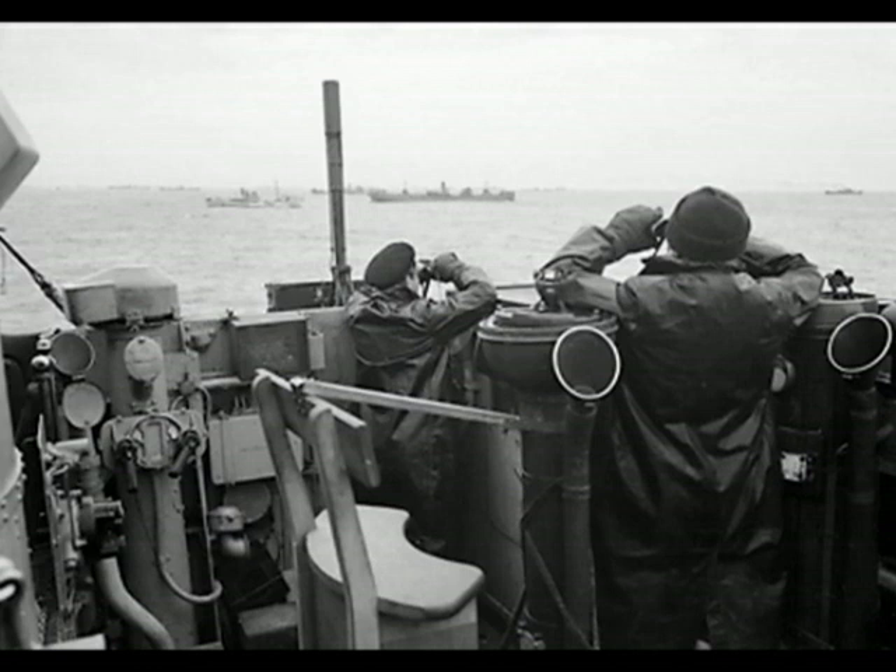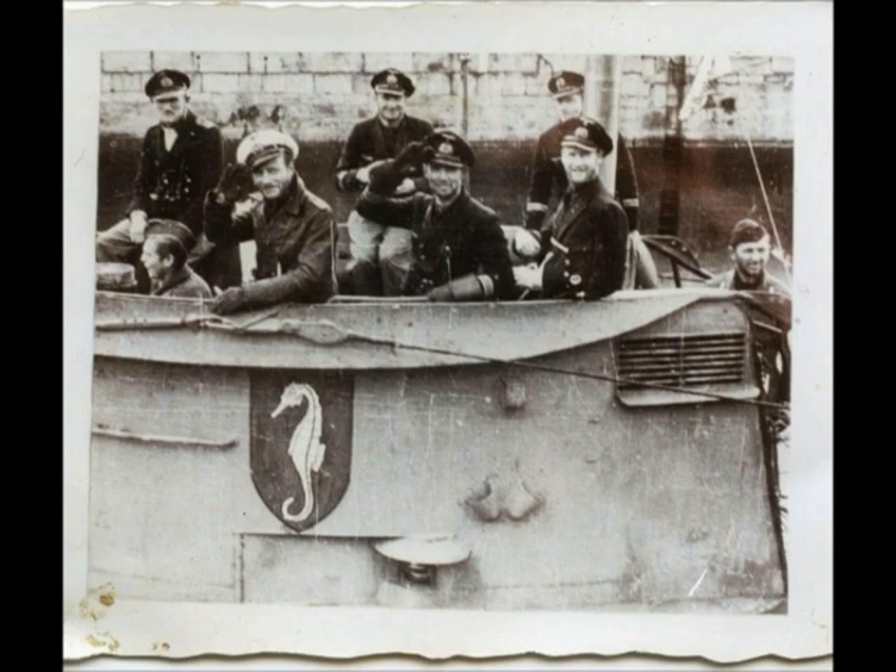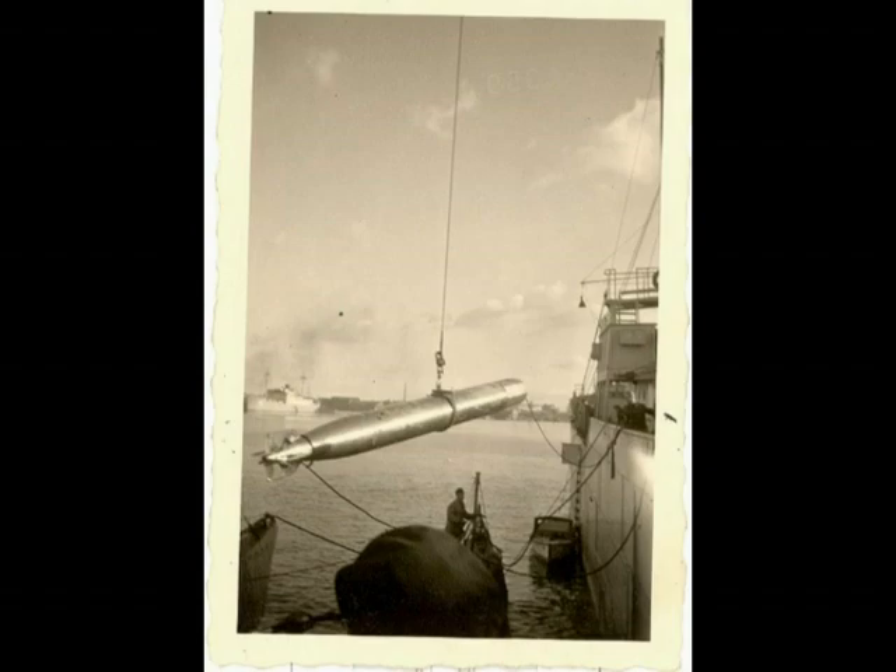Otto Kretschmer, considered the most successful commander of the war with 47 ships sunk for 274,333 tons, described the chaos created by his attack on a convoy as follows: 'The destroyers have lost their minds. They launch illuminating rockets one after the other to comfort themselves and others' — which only made the German job easier.